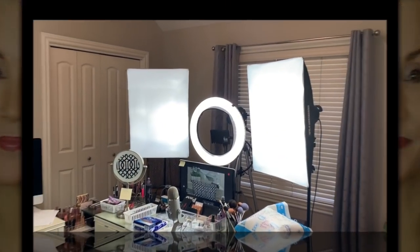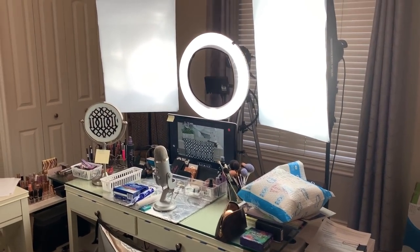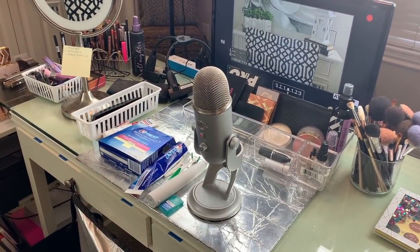Before I get into sharing my teeth whitening secrets, I'll show you my home office. This is my camera room — there are some lipsticks over there, there is my diva ring, and there is the stuff I'm going to talk with you about today.